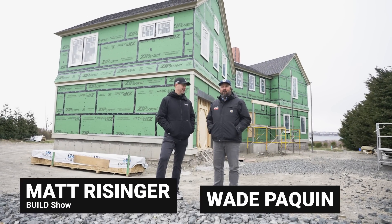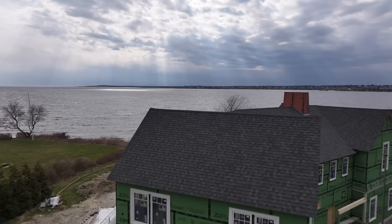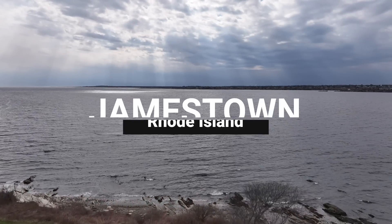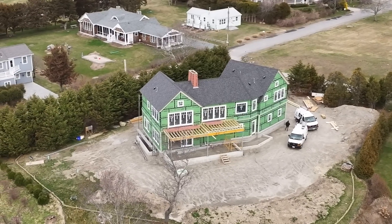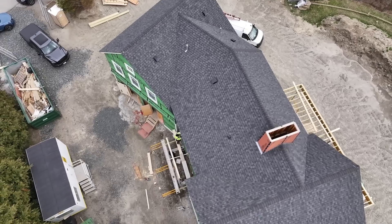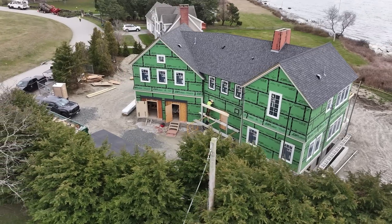What's up guys, I'm Matt Reisinger and I'm Wade Paquin. Wade, this is a beautiful house. Where are we? We are in beautiful and historic Jamestown, Rhode Island. I love the shingle style and I suspect this house behind me is going to be really iconic New England style. A lot of shingles, a lot of cedar. I love it.